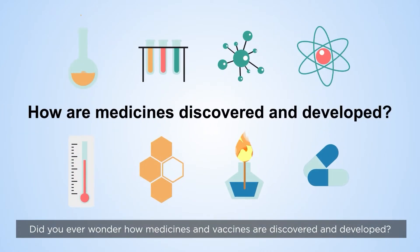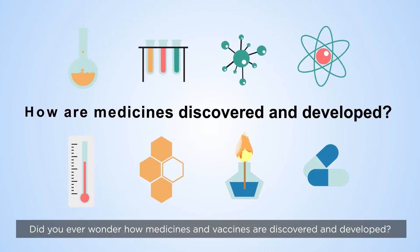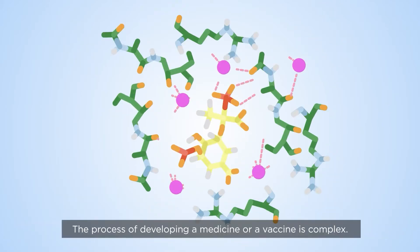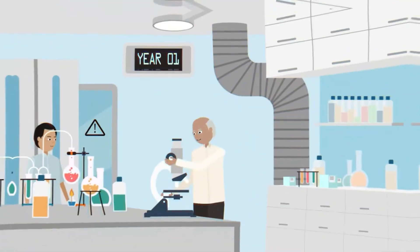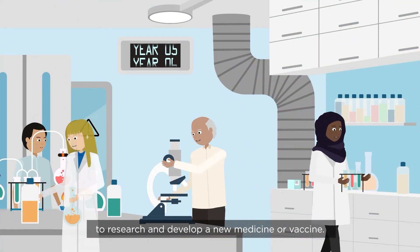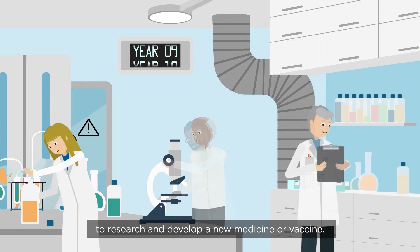Did you ever wonder how medicines and vaccines are discovered and developed? The process of developing a medicine or vaccine is complex. It takes hundreds, if not thousands, of dedicated people to research and develop a new medicine or vaccine.